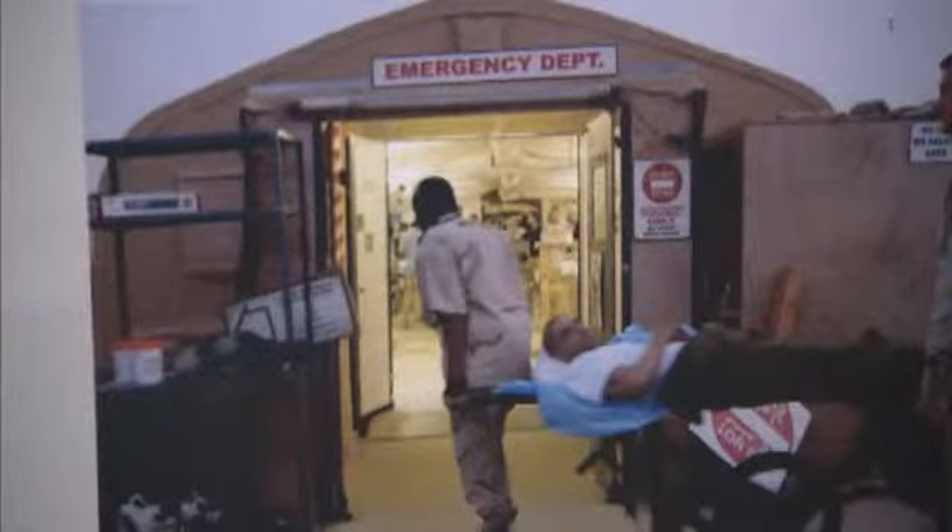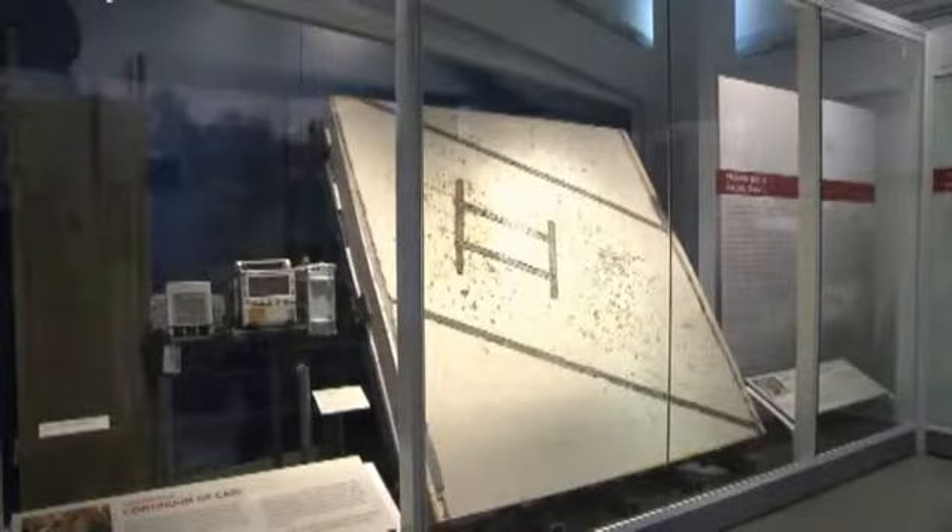Bay 2 was the place where the most grievously wounded were brought. The floor is mute evidence of the work that went on there to save every life that passed through those doors. The chips in the floor show the gurney legs being kicked into place. The dark stains are the blood stains of the persons treated on that floor, and the yellow stains show the antiseptic used to prepare the wound site for treatment.